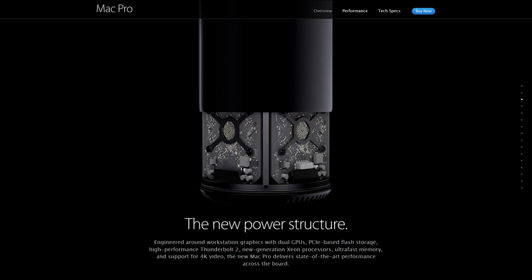Engineered around workstation graphics with dual GPUs, PCIe-based flash storage, high-performance Thunderbolt 2, new generation Xeon processors, ultra-fast memory, and support for 4K video, the new Mac Pro delivers state-of-the-art performance across the board.